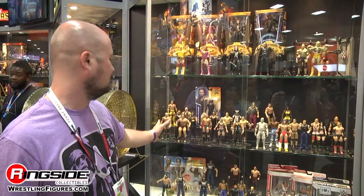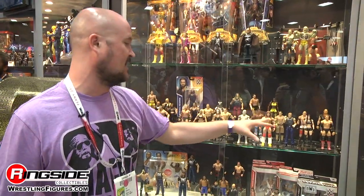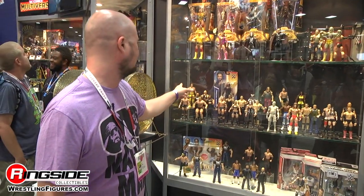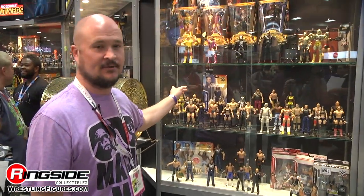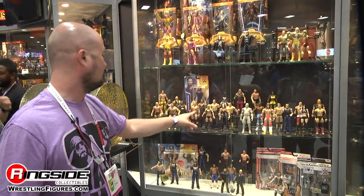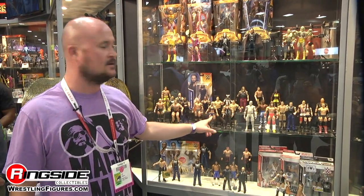We're showing off Basic 54, 55, 56, and a few from 57 that I just got fresh from the factory. Highlights include Tyson Kidd returning to the line for the first time in a long time, The Rock, Roman Reigns, first ever Charlotte, and first ever Basic Sting.